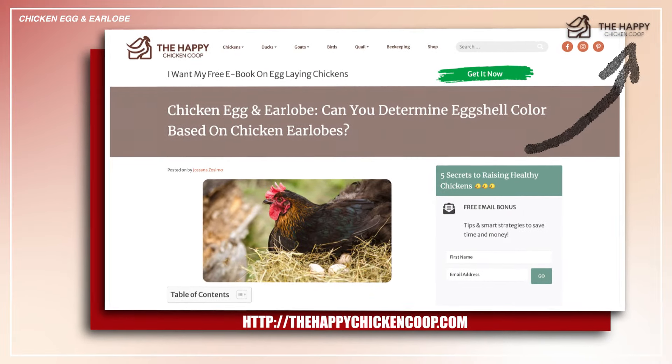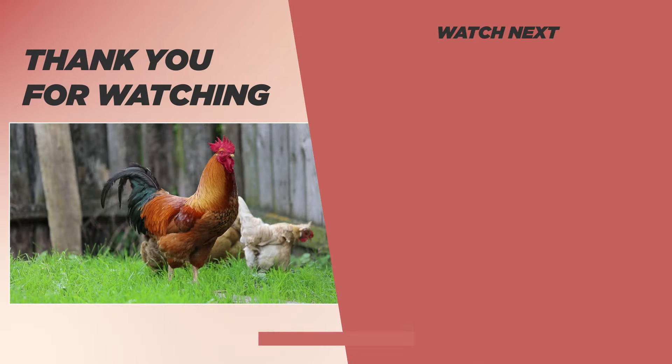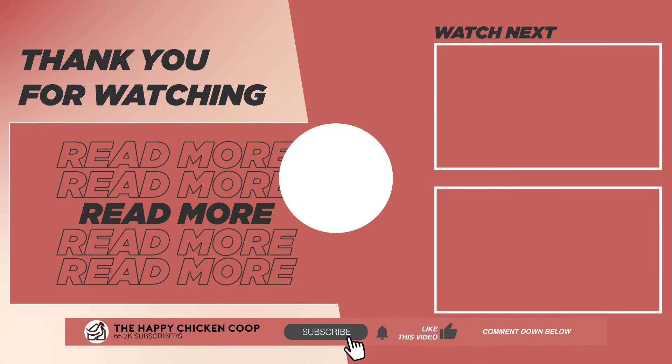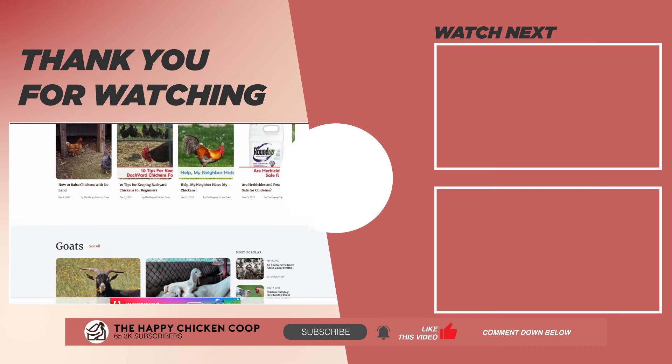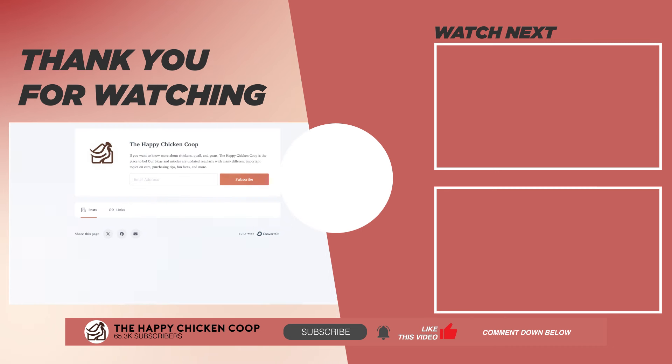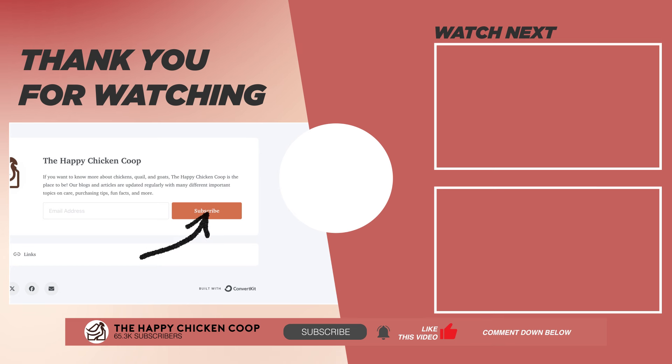To read the full article, please click the link. I hope you found this video helpful — if you did, please give it a thumbs up and share it with your friends. You can also visit our website at thehapachickencoop.com for more egg-related articles, or subscribe to our email newsletter for daily tips and tricks on raising your backyard flock. Thanks for watching!